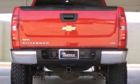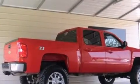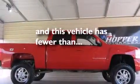The following features are also included: the appearance package, an unattended headlight warning chime, active fuel management, fog lamps, tinted glass, and this vehicle has fewer than 62,000 miles on the odometer.